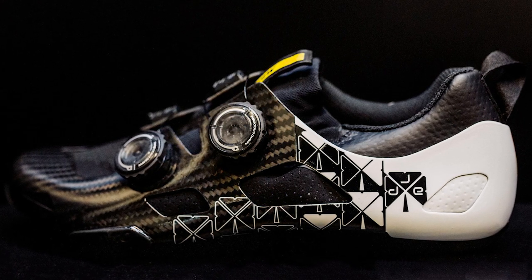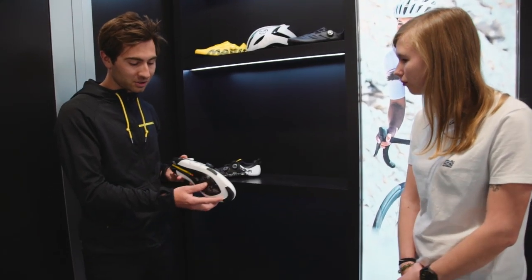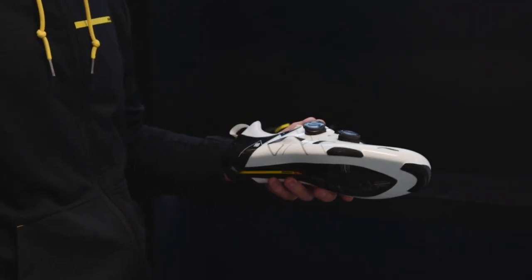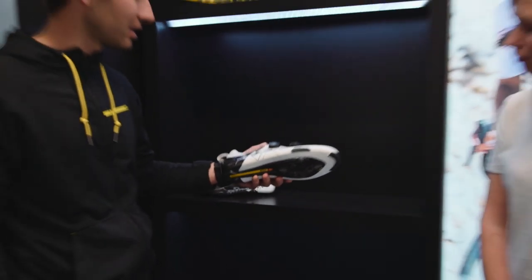It's the same concept with Romain Bardet — special edition shoes made with him featuring his own little design. It's quite cool and you'll see him wearing them at the Tour de France.